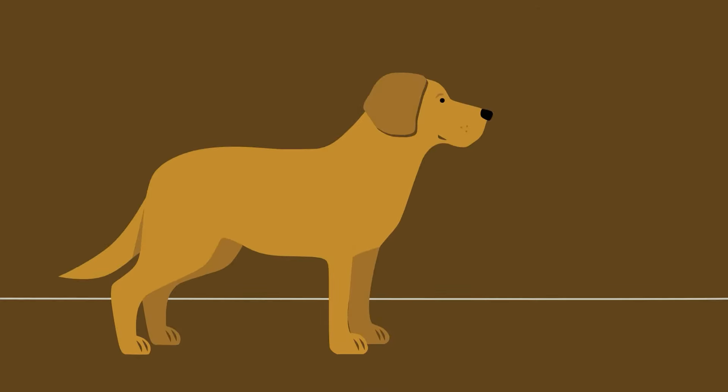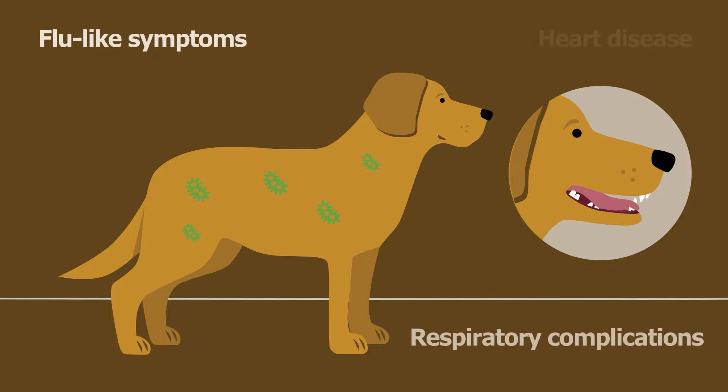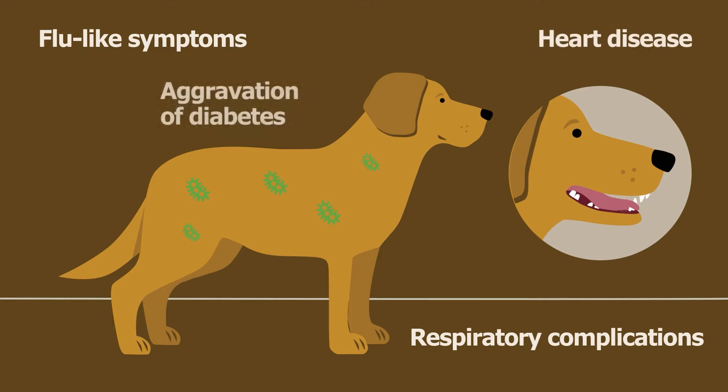Periodontal disease damages bone that can lead to tooth loss. In addition, oral pathogenic organisms that can include bacterial, viral, and fungal species can travel throughout the body, potentially leading to other health risks. Flu-like symptoms, respiratory complications, heart disease, and aggravation of diabetes are some health concerns that may trouble dogs and cats with dental disease.